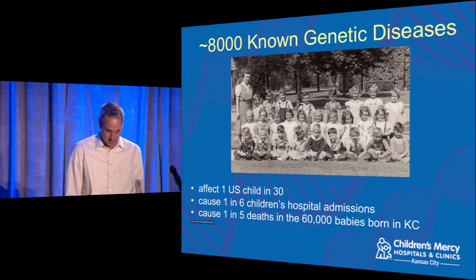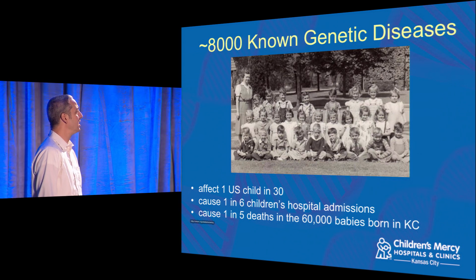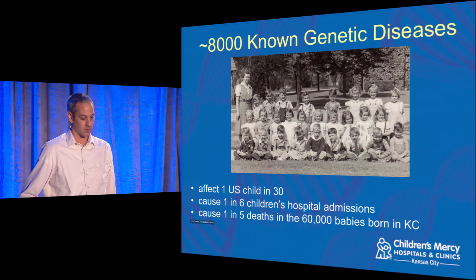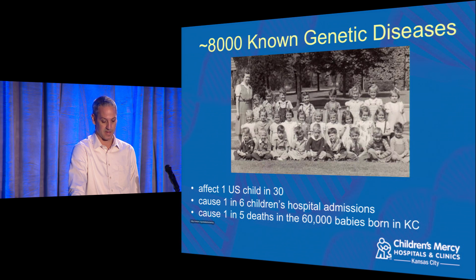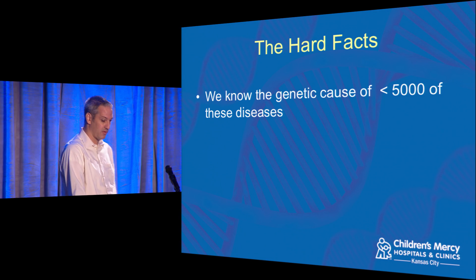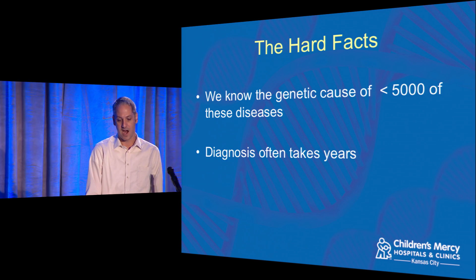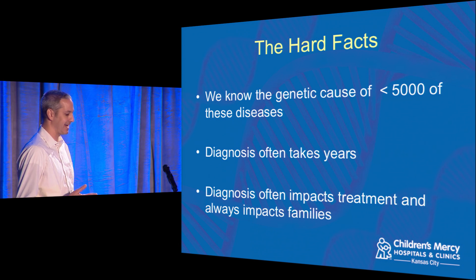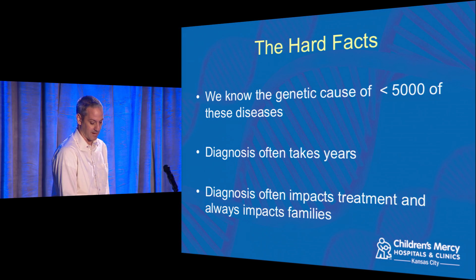Just to set the stage: there are around 8,000 known genetic diseases, affecting one U.S. child in 30. One in six children's hospital admissions are due to genetic disease, and in the Kansas City area it's the cause of one in five deaths for the 60,000 babies born there. We know the genetic cause of just under 5,000 of these, but diagnosis is not straightforward and often takes years. Without a diagnosis, it's hard to know how to treat a patient — leading to what gets called the diagnostic odyssey, where a patient goes through years of doctor's visits and expensive tests without ever getting a diagnosis.